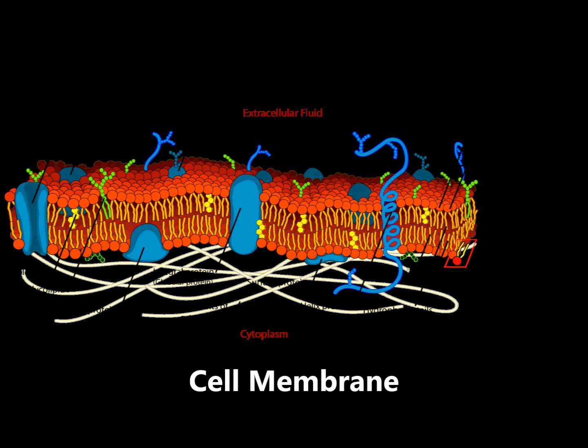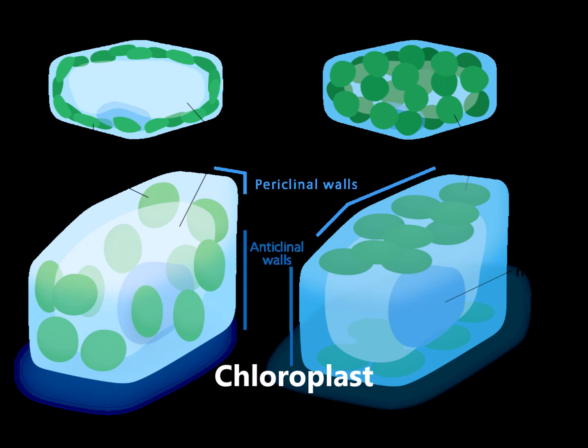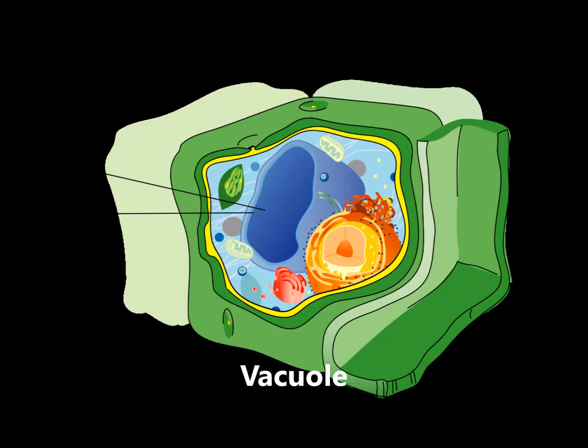The two biggest differences between plant and animal cells are that plant cells have things called chloroplasts and vacuoles. The chloroplasts are responsible for making food for the plant using sunlight — only plants can do this. The vacuoles are storage compartments for the plant cells; they hold water and other waste temporarily for the plant. Think of it as the bladder of the plant cell.